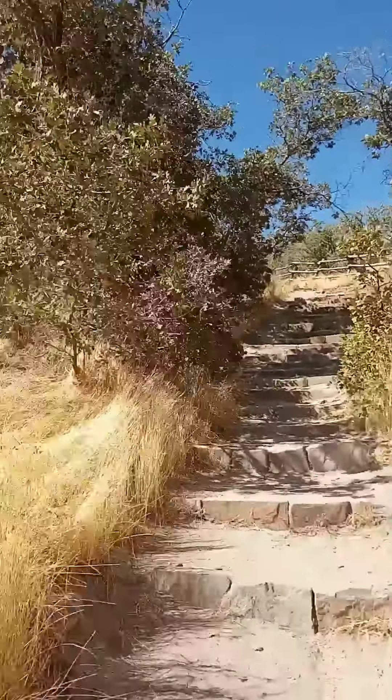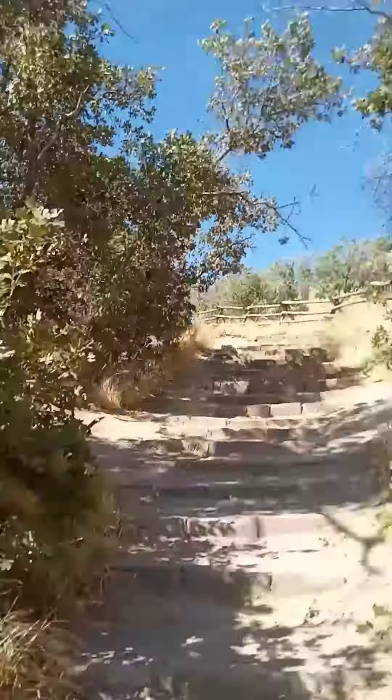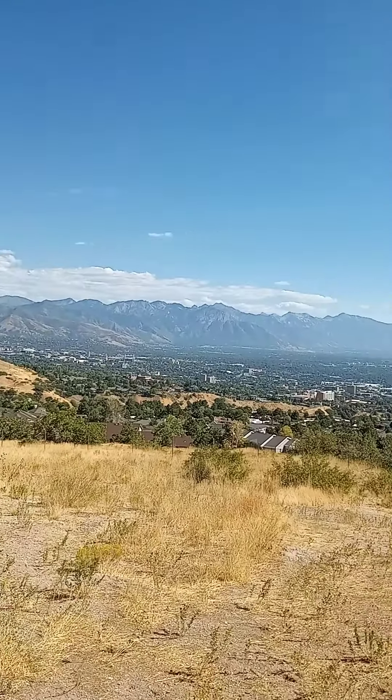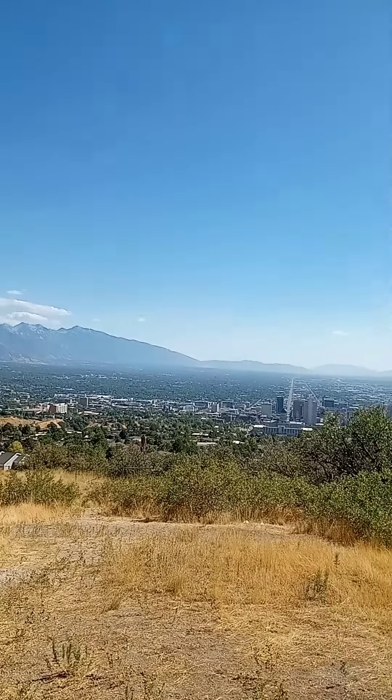As you can see they've made it so you have steps to go up. Pretty quick here we should have an interesting view of what it looks like from up here. Here's a quick view of the valley.